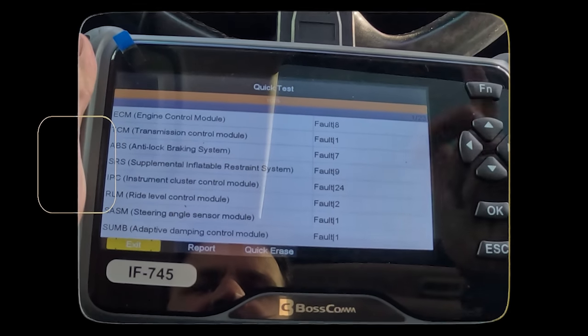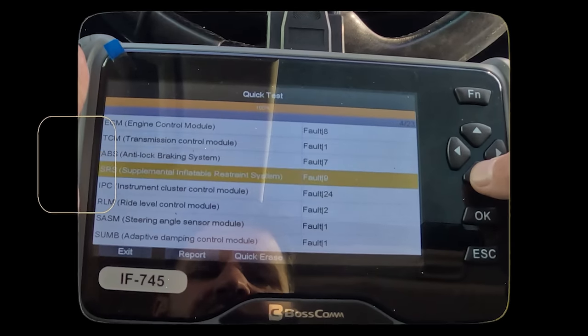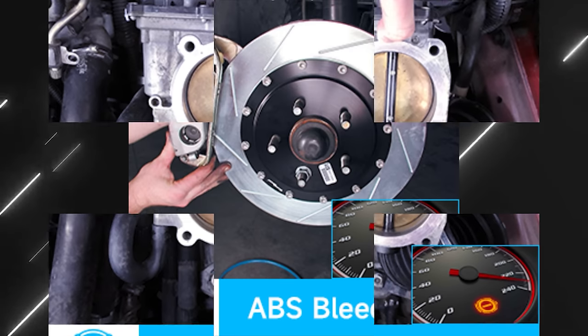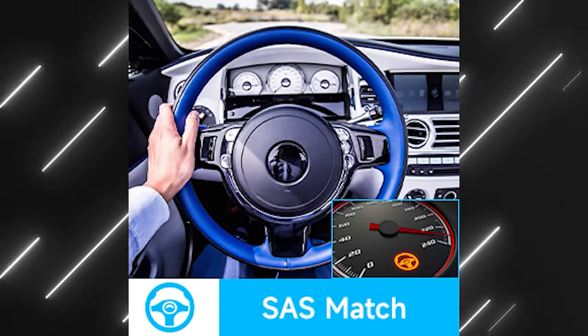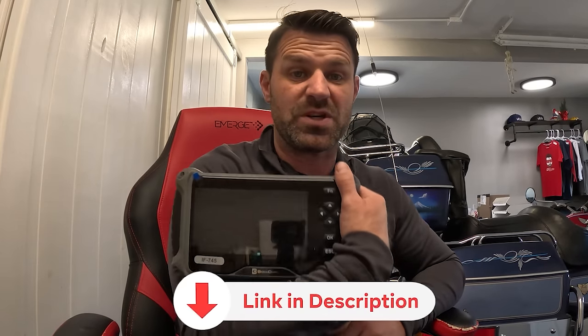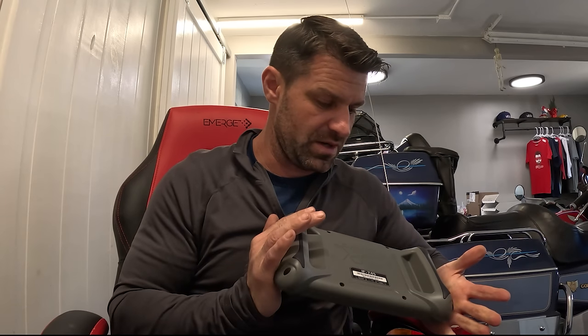The IF745 diagnostic scan tool provides OE, original equipment level, full system in-depth OBD2 scanner diagnostics — including engine, transmission, HVAC, ABS, airbag, ESP, TPMS, gateway, steering, radio, suspension, BMS, and all electronic control modules. It even does TPMS sensors. You can reset your oil service light, perform throttle relearns, bleed your ABS system, do EPB resets, and calibrate your steering angle sensor. It's user-friendly and very portable. There's a link in the description with a coupon code if you want to try this yourself.